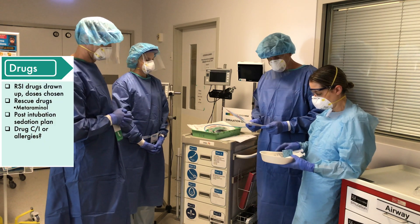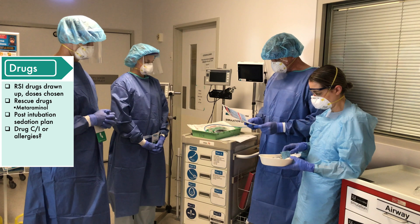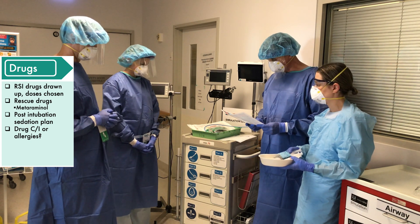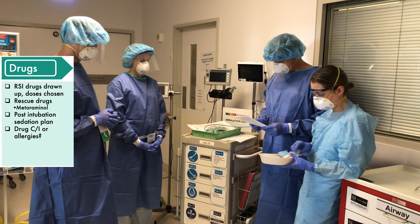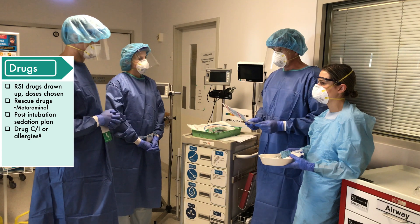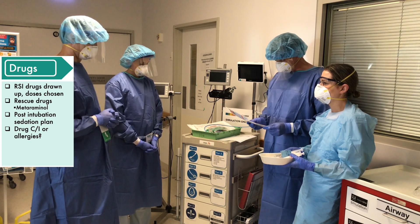Drugs now. RSI drugs drawn up. I've chosen to use fentanyl, propofol, and rocuronium — using 1.5 milligrams per kilogram of rocuronium today. We've got some Aramine — metaraminol — in there. Post-intubation sedation: we're going to use fentanyl and propofol infusions.